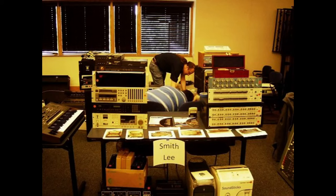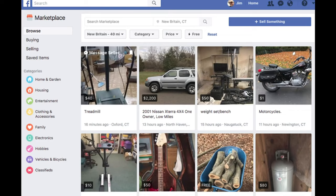There are, of course, local gear sales, Craigslist, and Facebook Marketplace, but those are hit or miss and they don't have great search and sorting capabilities.